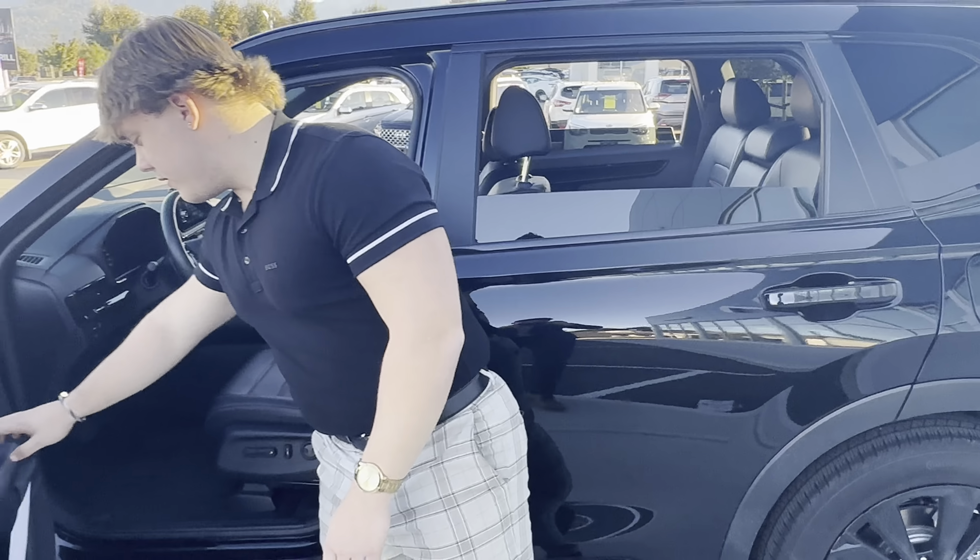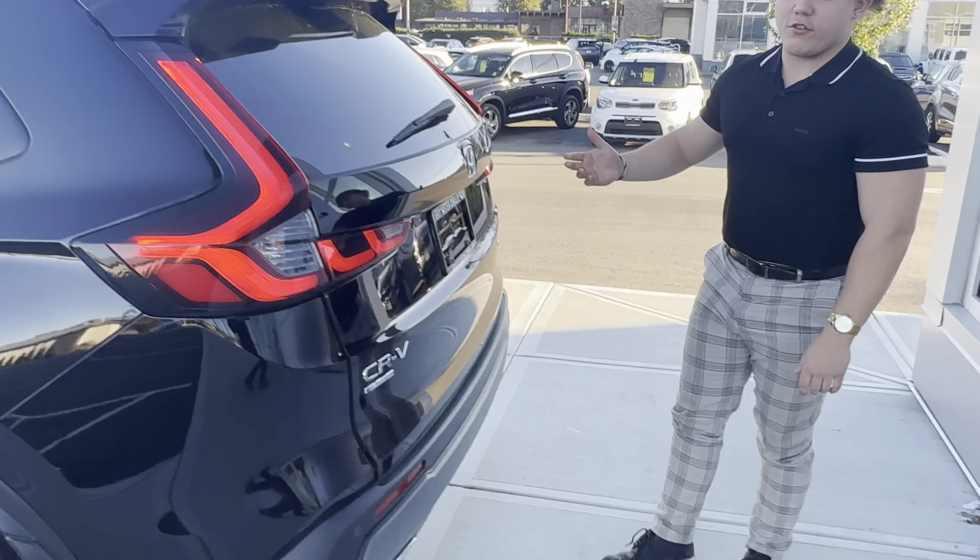Back here it's very comparable to the Sportage — you get a lot of space. I'm about 5'8" myself, and from a comfortable drive position up front I still get a lot of knee space back here. I also have the seat tilted all the way back for laying down and chilling in the vehicle. Heated seats back here as well.